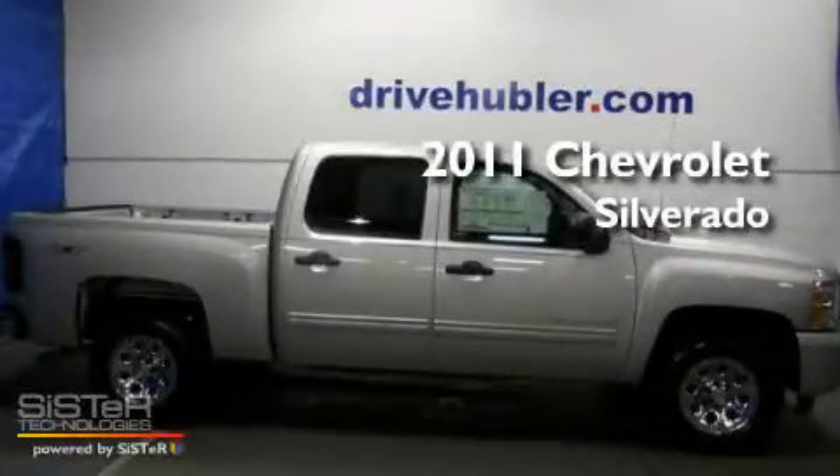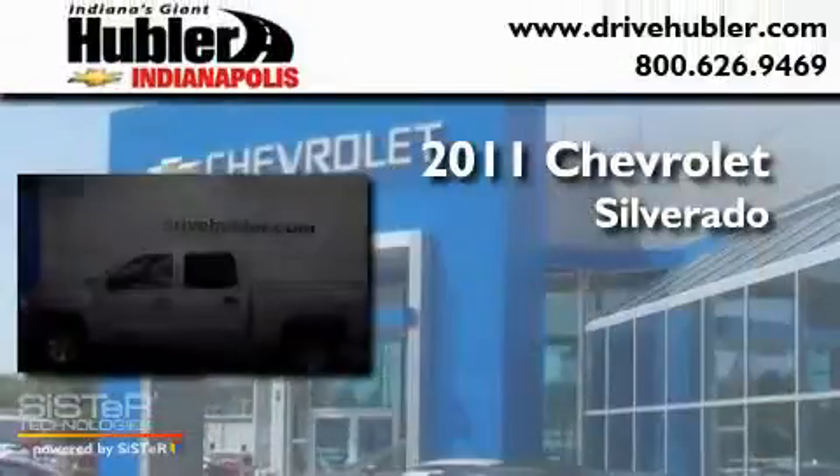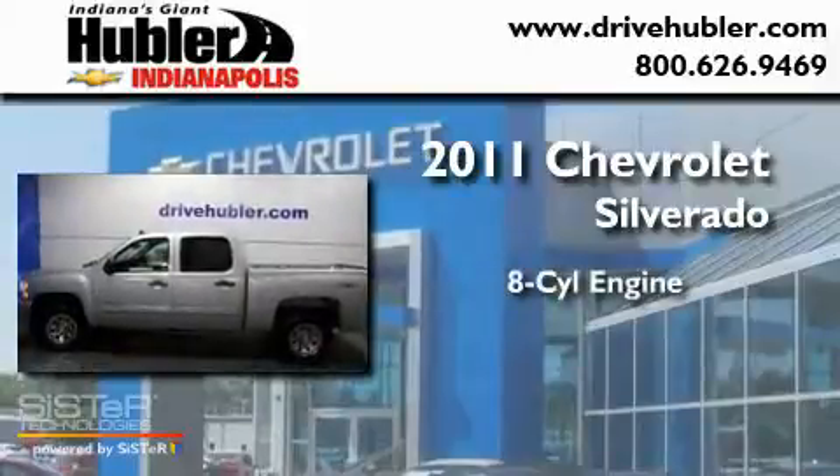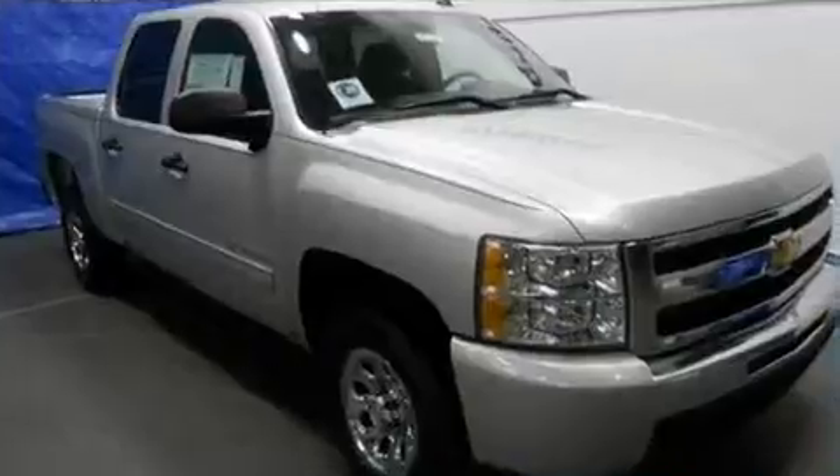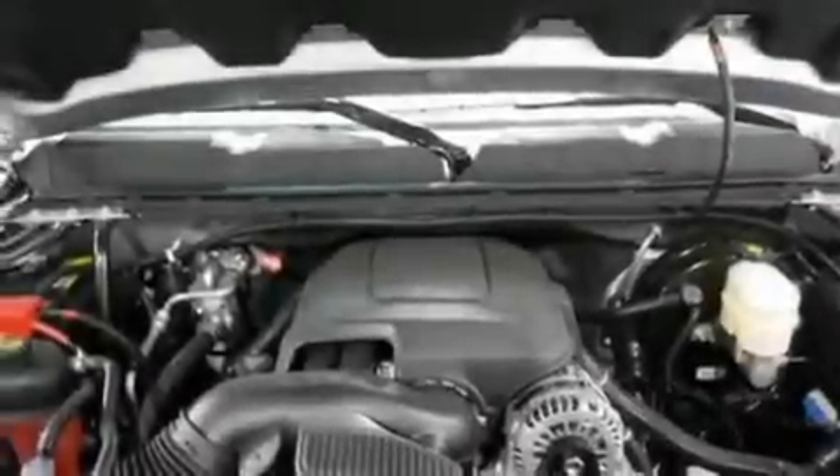This is a brand new 2011 Chevrolet Silverado. It features an eight-cylinder engine and a four-speed automatic transmission. Its top features include an unattended headlight warning chime and cruise control.